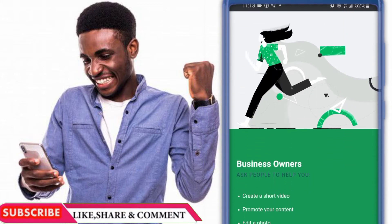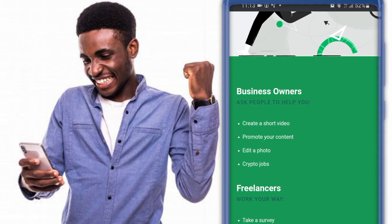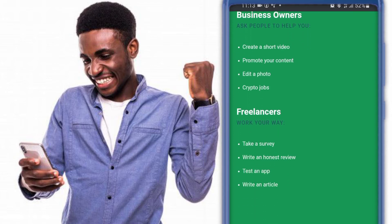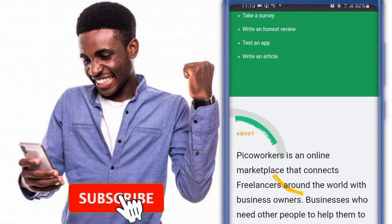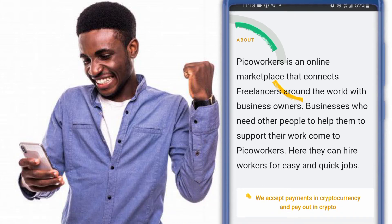So now you can see — small gigs, big results. You can create a short video, promote your content, edit crypto jobs. This is the freelancer part: take a survey, test an app, write an article. It's an online marketplace that connects freelancers around the world with business owners.